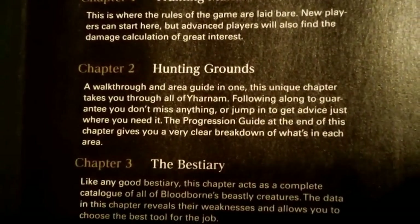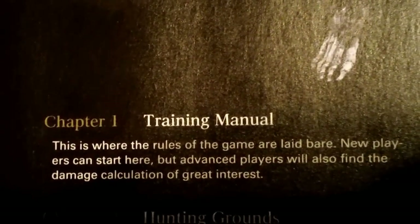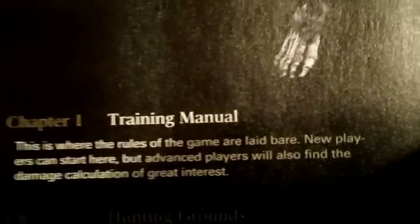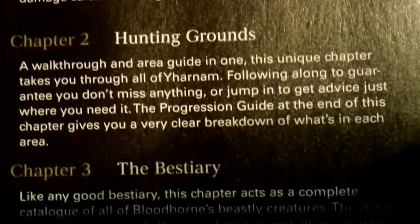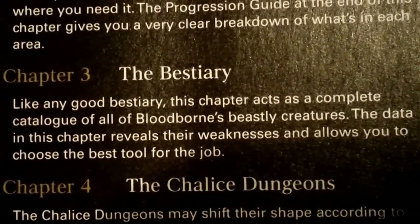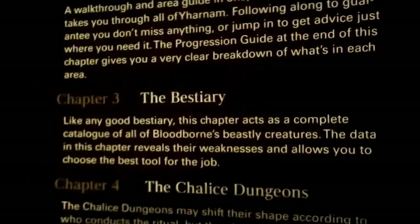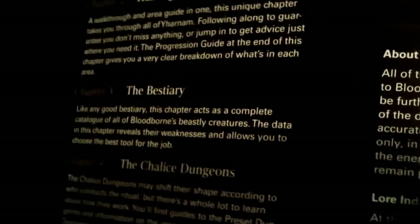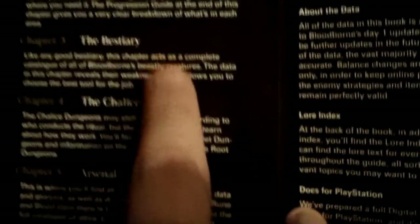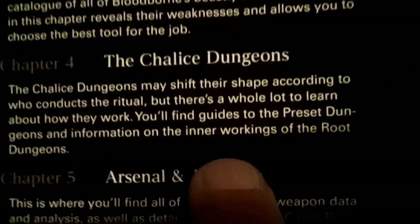Chapter 1 is the Training Manual, Chapter 2 is Hunting Grounds — this is where the rules of the game are laid bare. Prepare to get your ass kicked, really, is what that should say. There's a Bestiary section, and hopefully they have boss weaknesses and boss strategies, because some of those bosses are a real challenge, a real pain in the ass. Chalice Dungeons too.